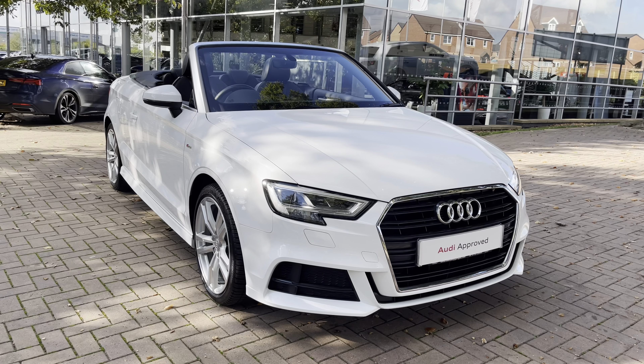That does complete the overall tour of the Audi A3 Cabriolet S-Line 35 TFSI. With this being an approved used vehicle, it comes with a minimum of 12 months warranty and a minimum of 12 months roadside assistance. If you'd like to get in touch with us, do give us a call on 01785 899 417.